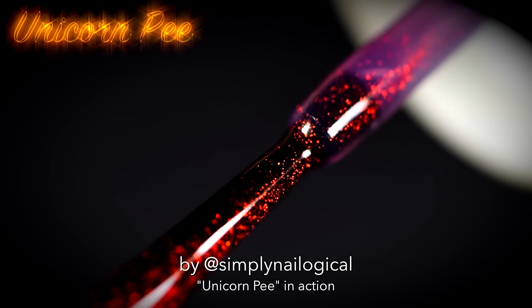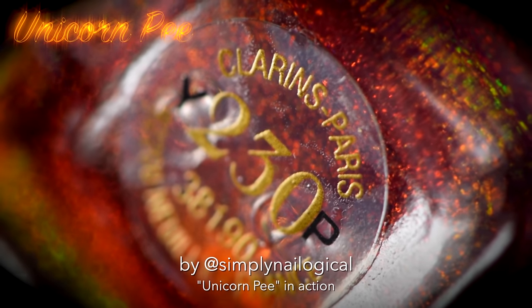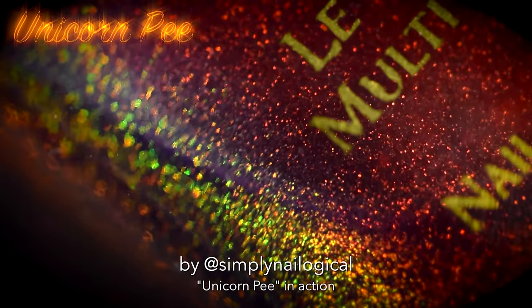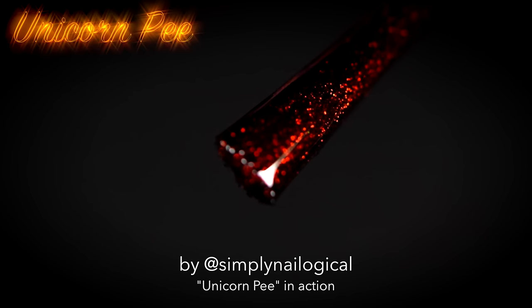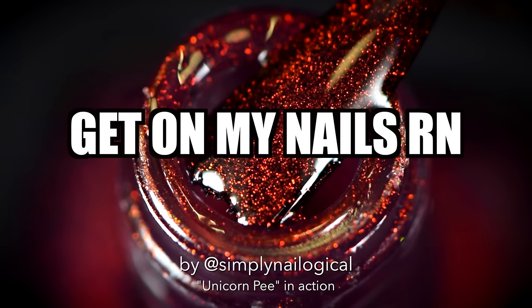Unicorn pee is a sheer, buildable, highly saturated shimmer equipped with multi-faceted pigments that travel across the color spectrum, ranging from green to yellow to gold to orange to red to purple. Take me now, unicorn! That was my attempt at a sexy voice. What do you mean you're not sexually attracted to nail polish?